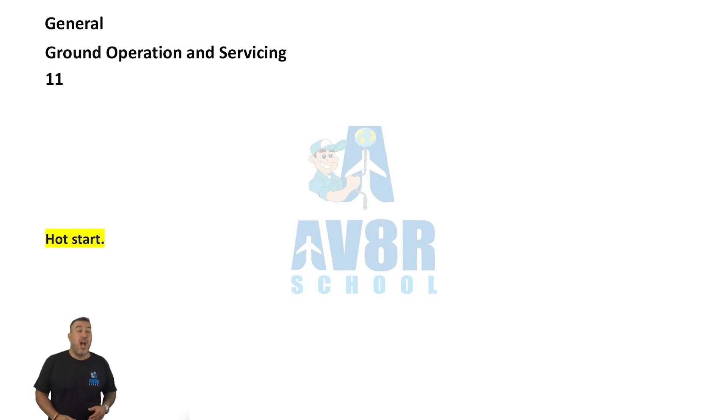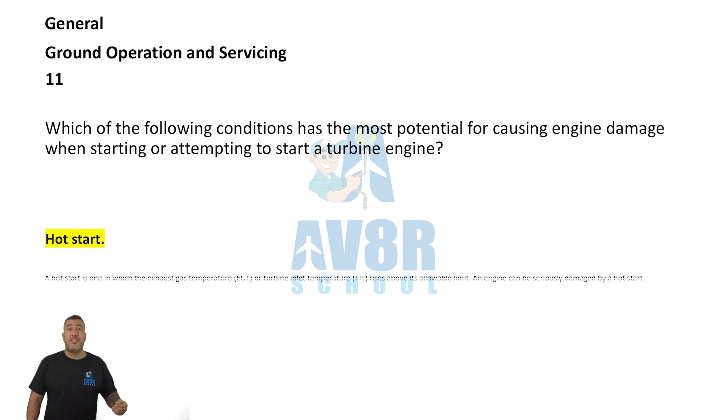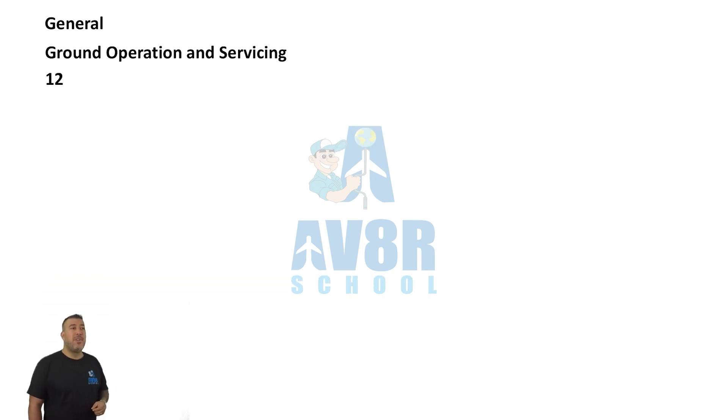Number 11. Which of the following conditions has the most potential for causing engine damage when starting or attempting to start a turbine engine? It's a hot start.